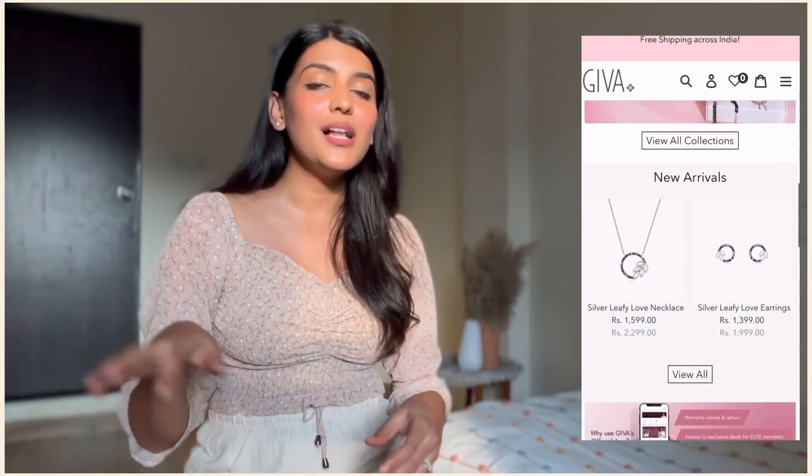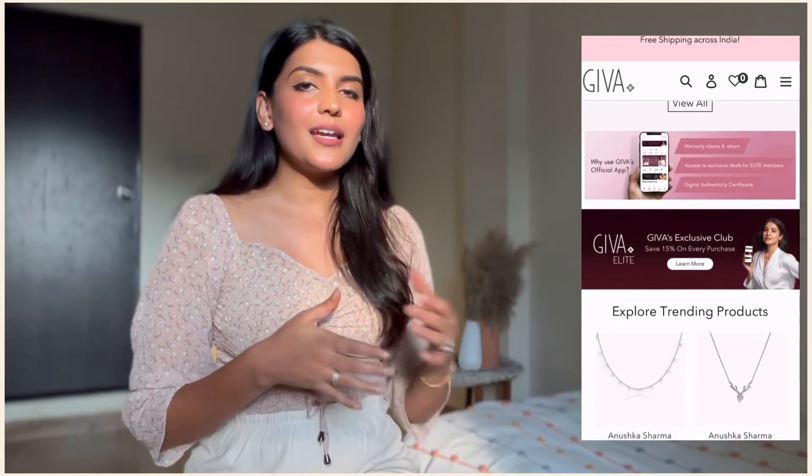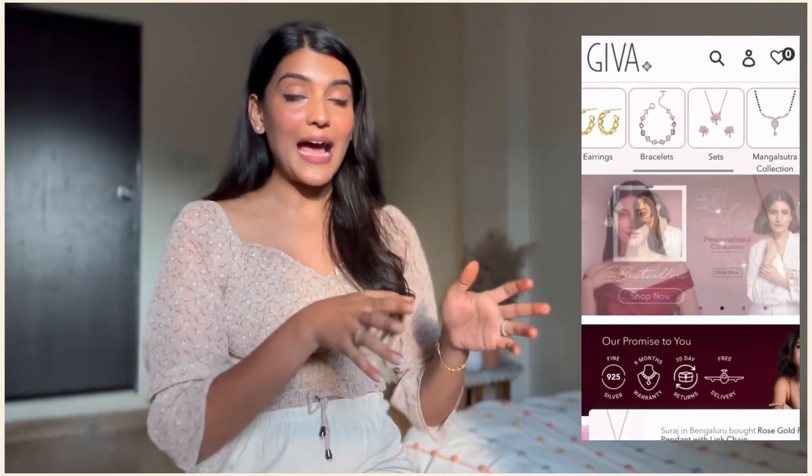So, if you are looking for something basic, minimal, yet classy to purchase, you should definitely head on to this brand. Without talking much, I think we should quickly get into the video. Let's quickly start off with our first part which is all about the packaging. Please do not skip this part because I am going to tell you certain points about the brand which you need to know.